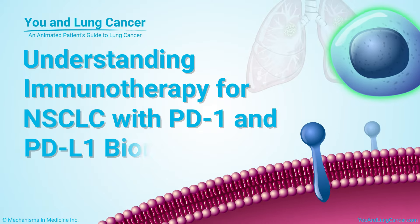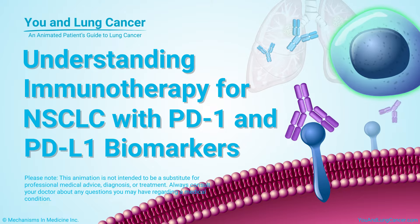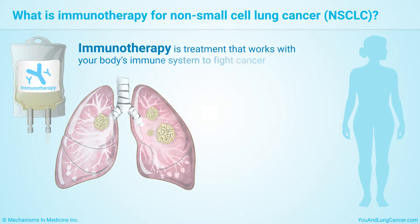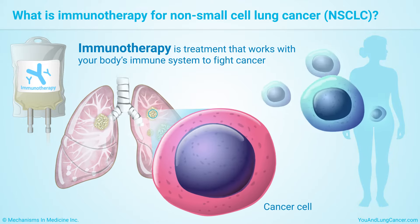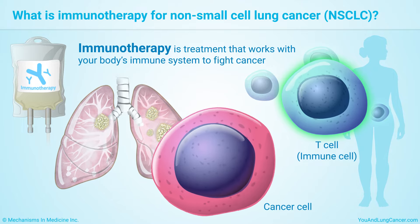Understanding Immunotherapy for Non-Small Cell Lung Cancer with PD-1 and PD-L1 Biomarkers. Immunotherapy is treatment that works with your body's immune system to fight cancer. The immune system's T-cells normally catch and destroy abnormal cells, including cancer cells.